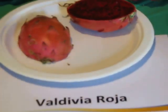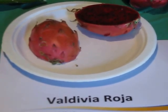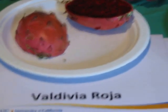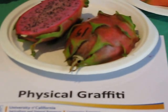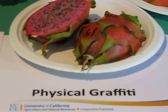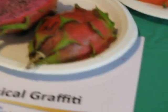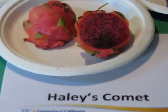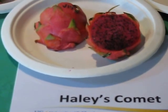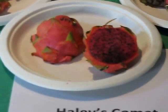We have Valdivia Roja, another one with a good flavor — it produces very well and is a very good size for commercial purposes. Physical Graffiti is another one with a magenta color, very sweet, excellent, and produces well here in California. Hell is Coming is another one from the Guatemala line — pink magenta color, very good, sweet, and great flavor.